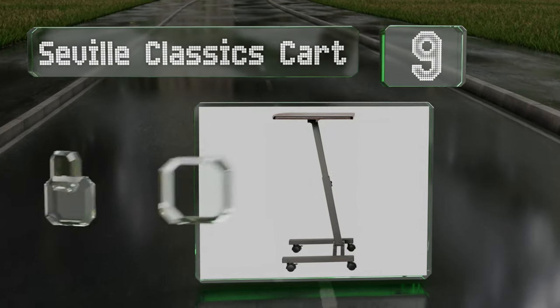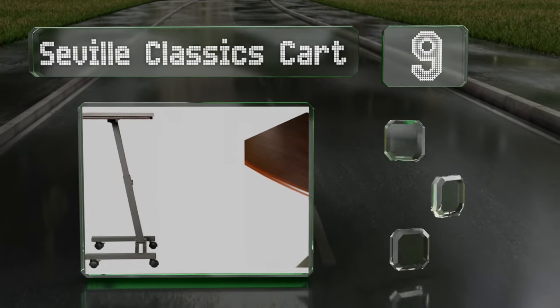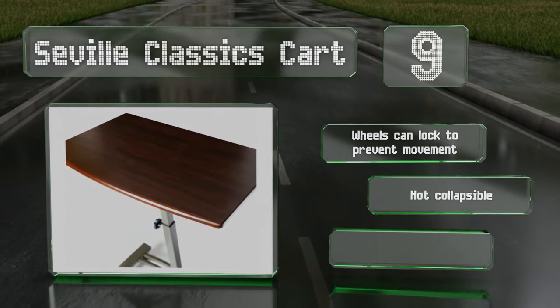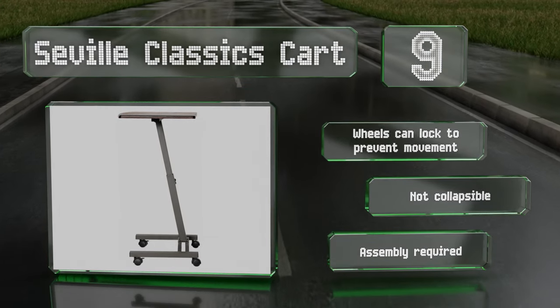At number nine, the Seville Classics cart is a good choice for those who need something that's easy to move from room to room. Its height is adjustable within a wide range and its low profile base allows users to slide the top over their laps while sitting on a sofa or bed. The wheels can lock to prevent it moving around, but it's not collapsible and some assembly is required.